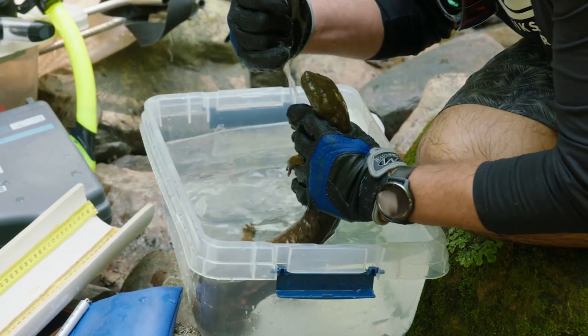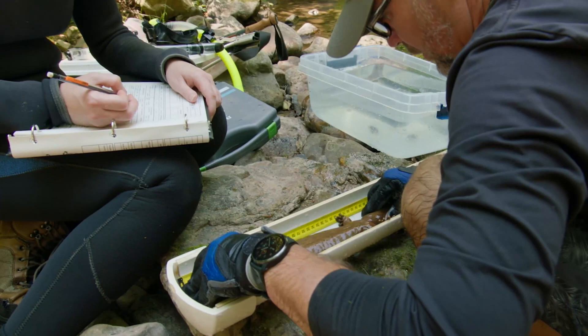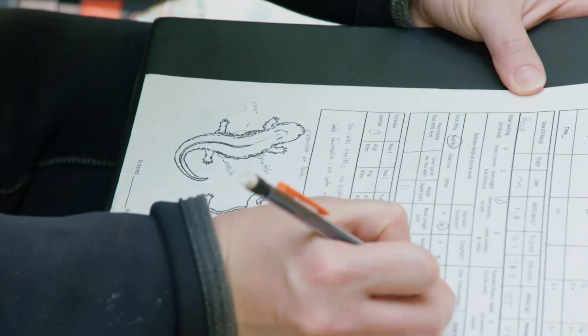We're here at an awesome hellbender stream with hellbender expert Dr. Bill Hopkins, who has been studying these incredible salamanders for the past 17 years. So what have you learned in that time? What new things are you figuring out about hellbenders?